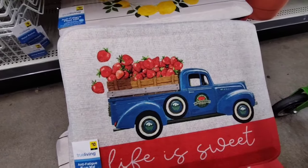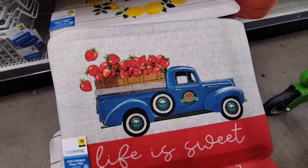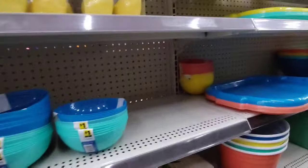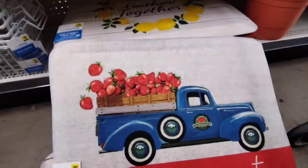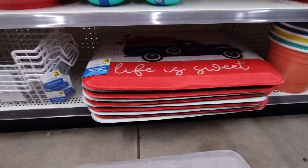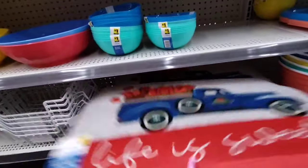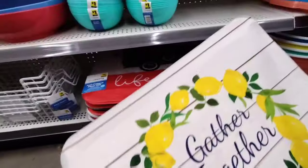They have more bowls in yellow and coral. I'm gonna pass on the mat right now. I feel like $10.00 is a bit much — maybe $8.00 or $6.00 would feel better. My husband basically treats the front door mat as the only acceptable decoration.